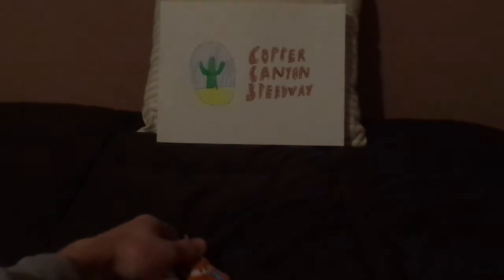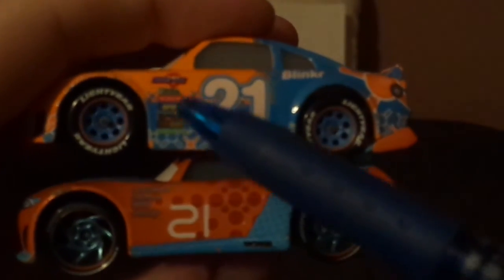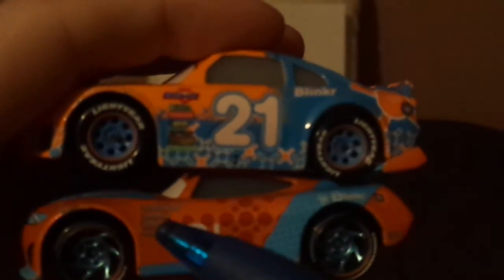Now let's compare him to the other Blinker racer, Ryan Inside Laney. Here are some differences: Speedy is a veteran racer while Ryan is a rookie racer. Speedy has the old Blinker logo while Ryan has the new Blinker logo. Speedy has traditional Piston Cup logos while Ryan has the new Piston Cup logos — Piston Cup, Combustor, Carbon Cyber, and Synergy. Both have number 21. Old Lightyear tires versus new Lightyear tires. No rookie stripes versus rookie stripes, which confirms Speedy is a veteran while Ryan is a rookie.